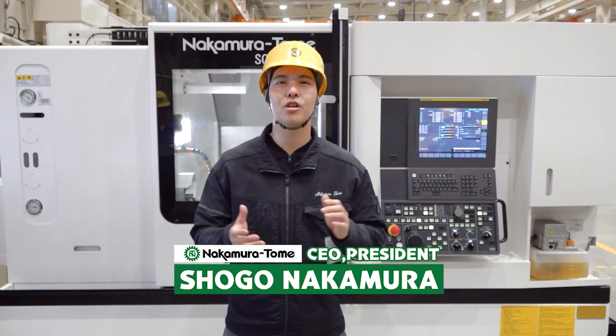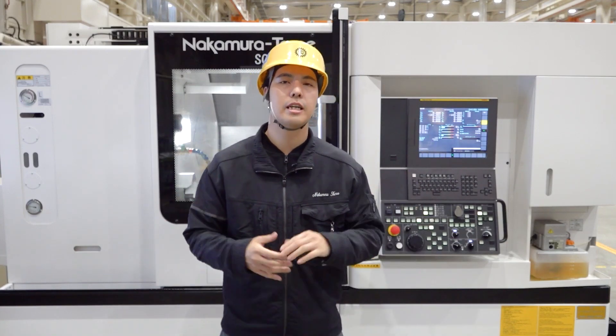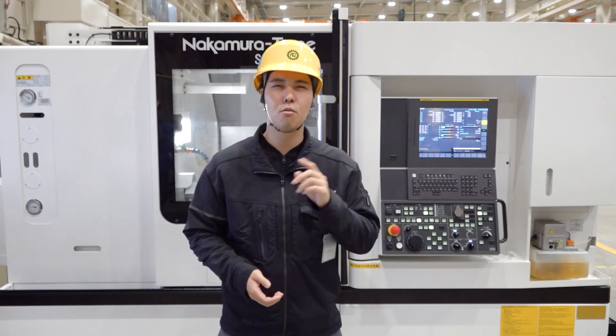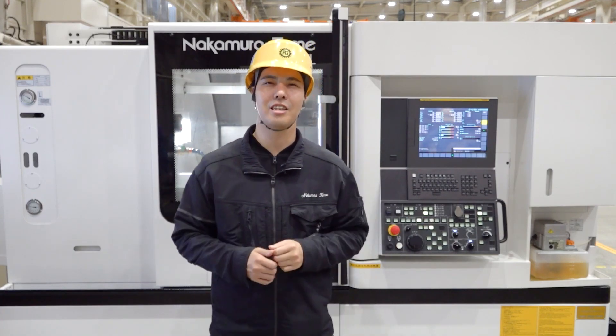Hello Machinist! I'm Shogo Nakamura from Nakamura Tome. Have you had such an experience? When you came to the factory in the morning, you found the machine stopped. The reason for the machine stocking is cutting chips. This is one of the most shocking moments in the factory, isn't it?